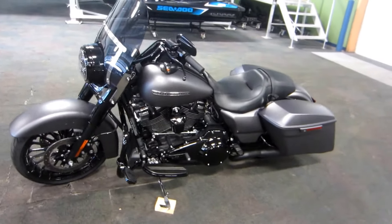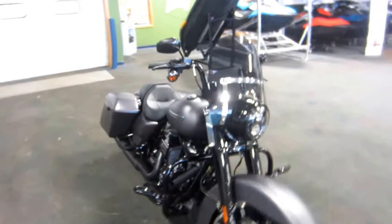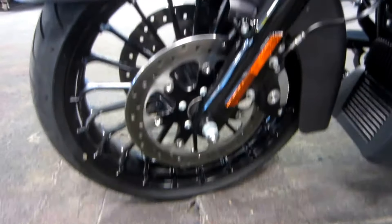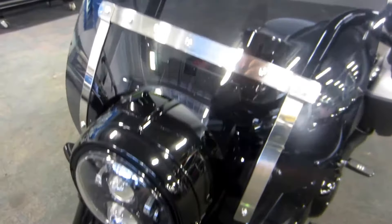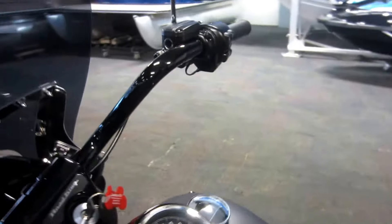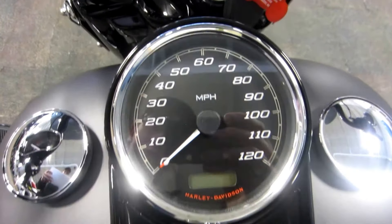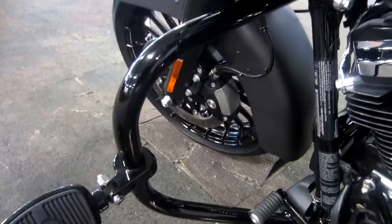Front and rear black turbine wheels, reflex linked Brembo brakes with ABS, Harley Davidson LED headlight, quick detachable tinted windshield, rear view mirrors, mini ape hanger handlebars, analog speedometer with digital gauges including odometer, dual trip meters and clock, and fuel gauge.